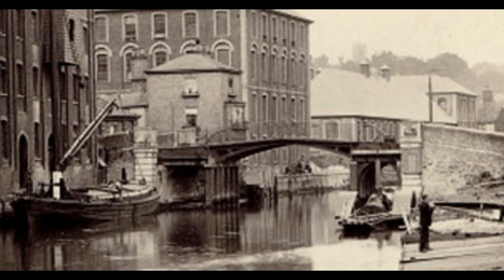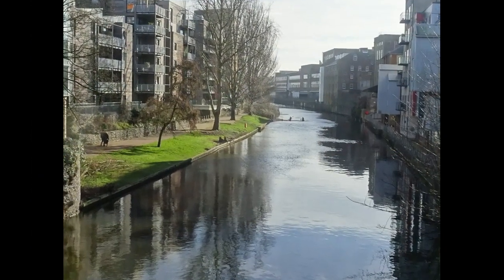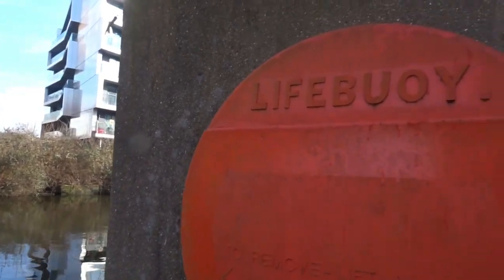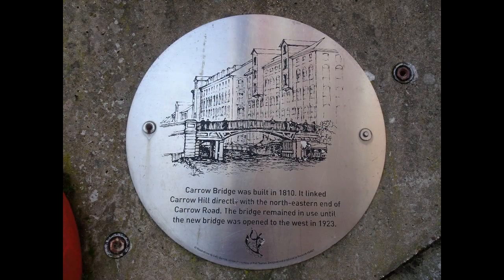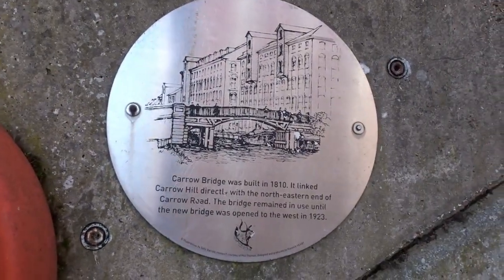This is what the first Carrow Bridge looked like — a picture from 1935 of the discontinued bridge — and this is what it looks like today. We've now crossed to the other side of the river where a plaque commemorates the site of that first Carrow Bridge. It had been built in 1810 and was replaced in 1923.